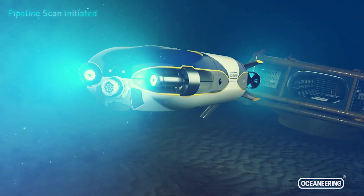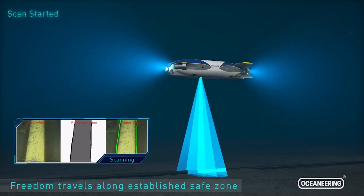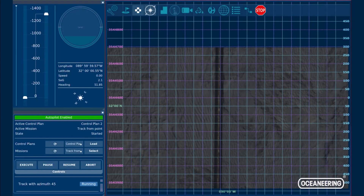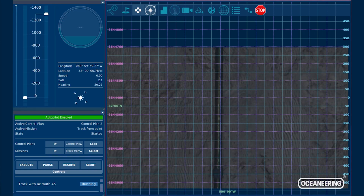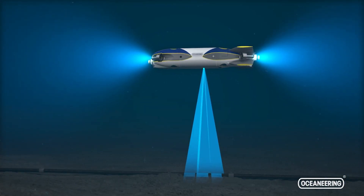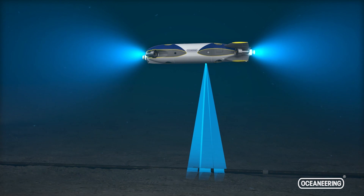The other phases don't really require that much power. So this machine probably gets used a lot more during the production side of life of field, where it's doing the subsea IMR — inspection, maintenance and repair work — which doesn't quite require that horsepower. That's kind of the difference between the two.